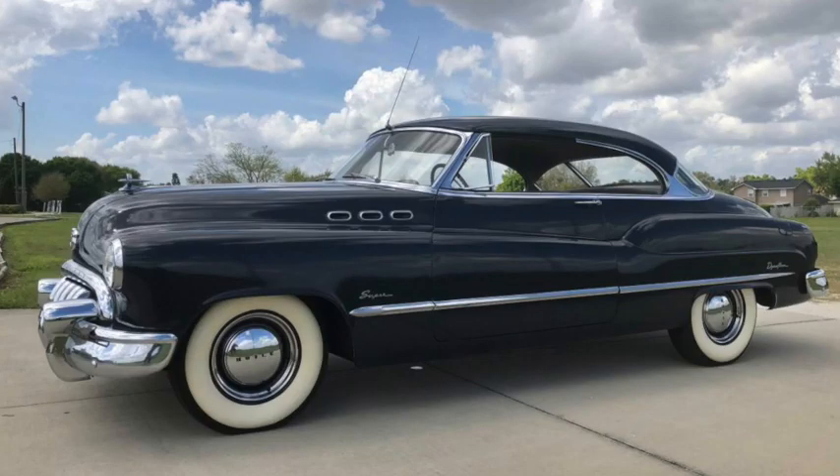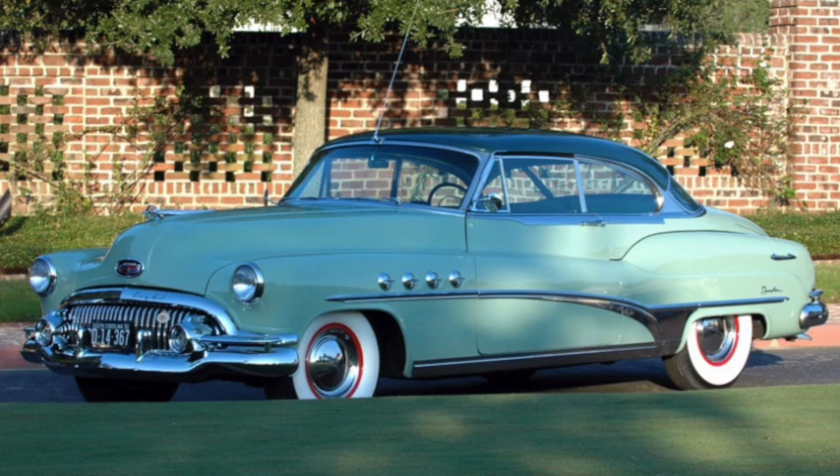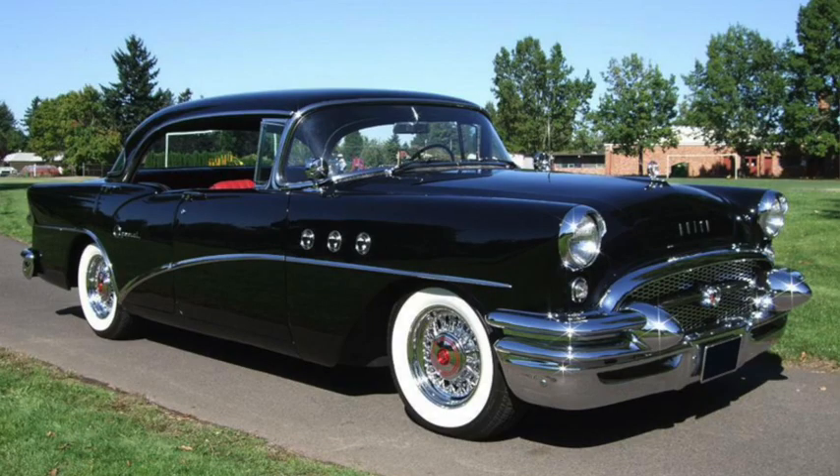In 1950, the name would be expanded not only to include the hardtop coupe version of the smaller Super, but also the best-equipped versions of both the Roadmaster and Super sedans. Starting in 1951, this meant the long wheelbase version specifically, and all two-door hardtops — Special, Super, and Roadmaster. With the addition of four-door hardtops in 1955, all hardtops were considered Rivieras, although they were not always badged as such.